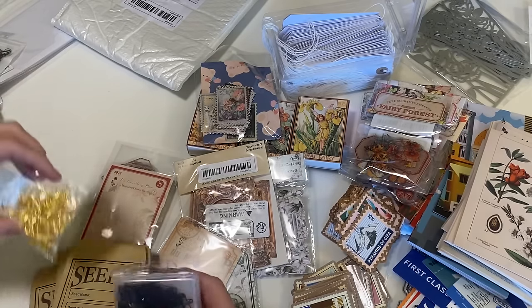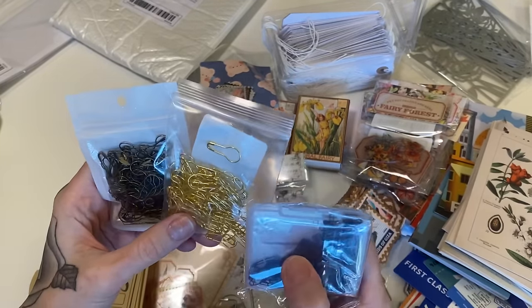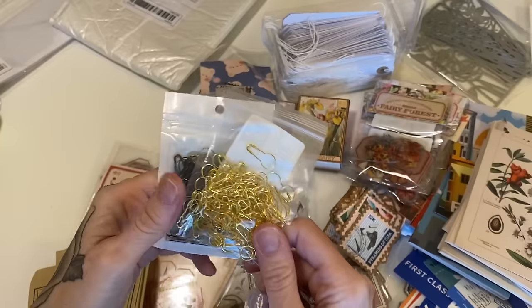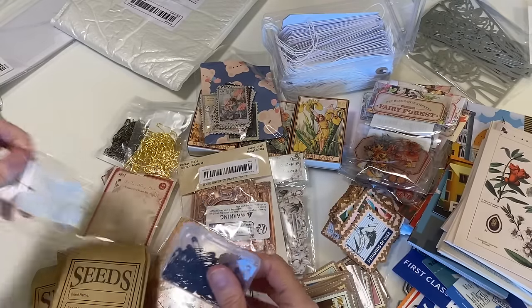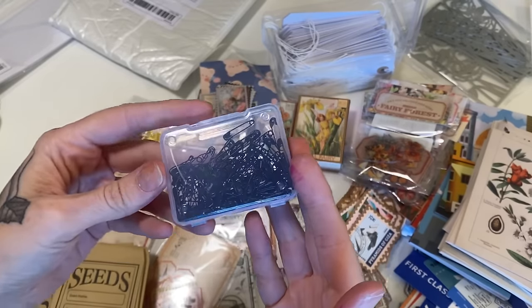I got quite a few metal pieces — little bulb pins. I go through these like crazy, so I got gold and I got bronze. Then I got these little mini safety pins — they're really miniature and they are black, which I thought would be a little bit different to have.